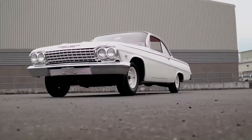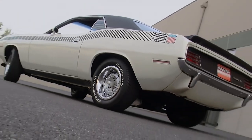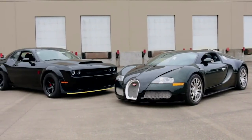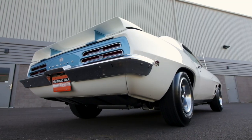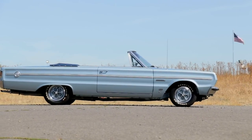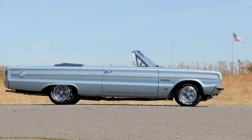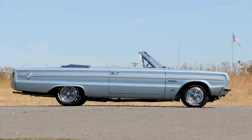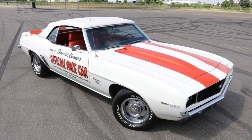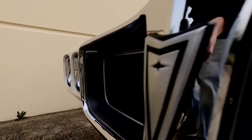We're fortunate here at Muscle Car of the Week that many people enjoy our videos, some of them receiving huge play counts on YouTube and Facebook, and we always appreciate the enthusiasm and support. However, we recently noticed that some of the great convertibles were not receiving very much attention, so we thought we'd spotlight a few of them just in case they were somehow missed by the loyal subscribers and viewers of Muscle Car of the Week.